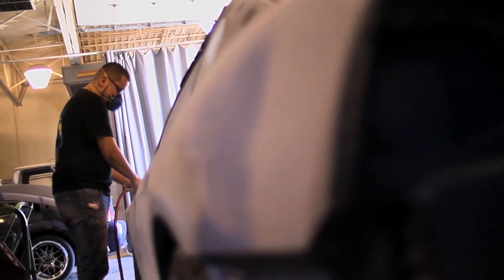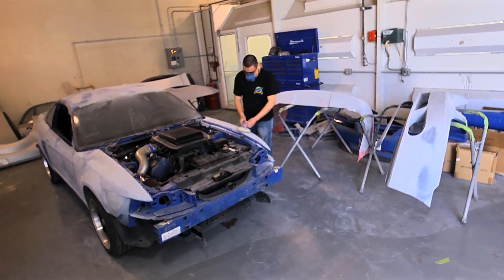I've got my 2004 Mach 1 Mustang. We're spraying the whole thing. I plan a body kit on it so it should look pretty decent when I'm done with it.